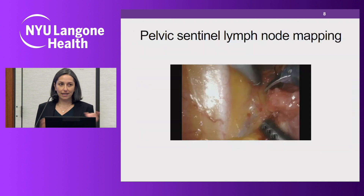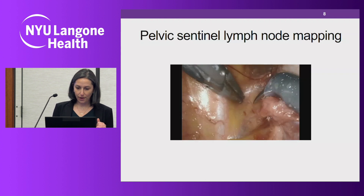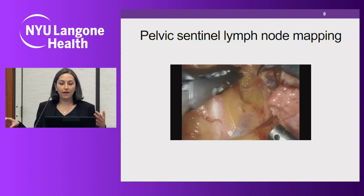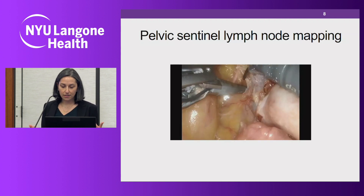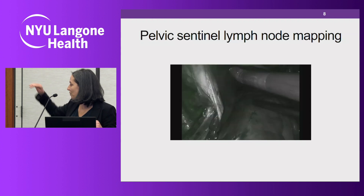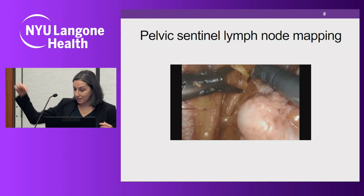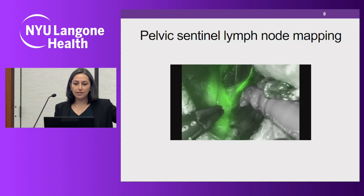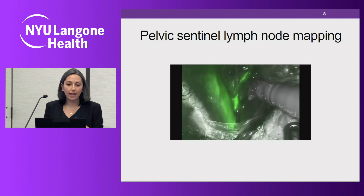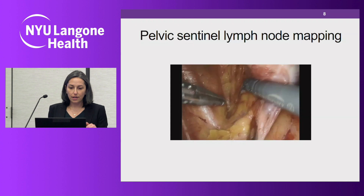Now the graphic part — if anyone gets queasy or lightheaded, there are several medical providers in the room, just let us know. The lymph nodes throughout the body run along blood vessels, so to find them you have to find the spaces where the blood vessels are, with the lymph nodes sitting right on top. You can see a channel traveling to a glob of tissue lighting up green — that is the sentinel lymph node with the lymphatic channel and green dye. On the left of the screen is a major blood vessel called the external iliac artery; on the right, the surgical arm is near the ovary. That's where 90% of sentinel lymph nodes for endometrial and gynecologic cancers are found — we open up this space and identify the lymph node.